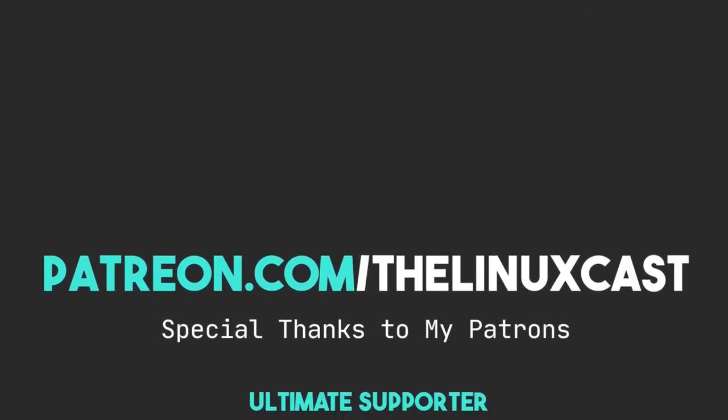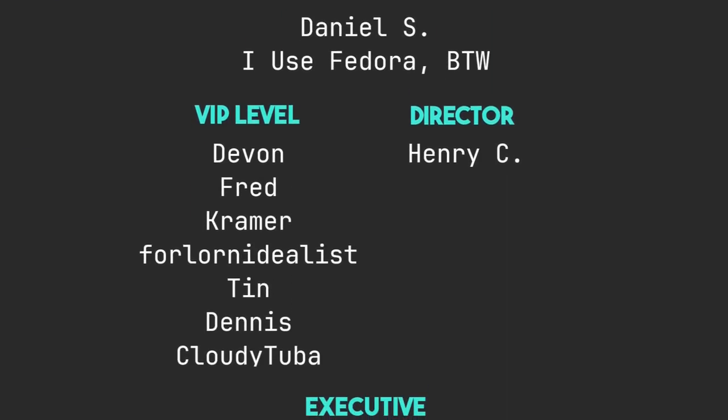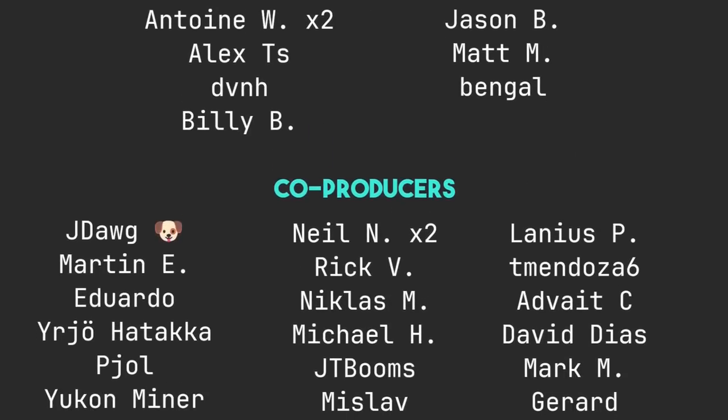You can also follow me on Mastodon or Odyssey — links are in the video description. If you haven't already, leave a like on this video, it really does help the channel. You can support me on Patreon at patreon.com/linuxcast — links for PayPal and YouTube will also be in the description. Thanks to everyone who supports me on Patreon and YouTube, you guys are absolutely amazing. Thanks everybody for watching, I'll see you next time.